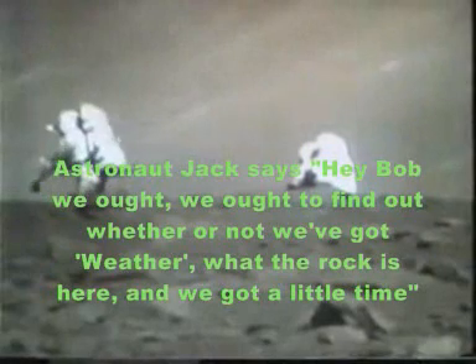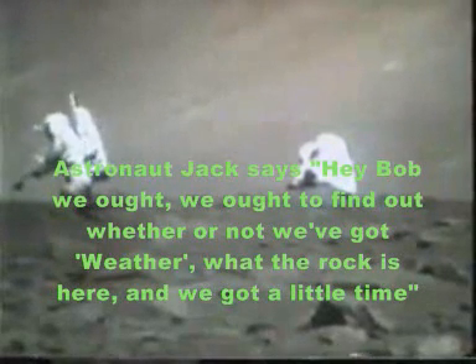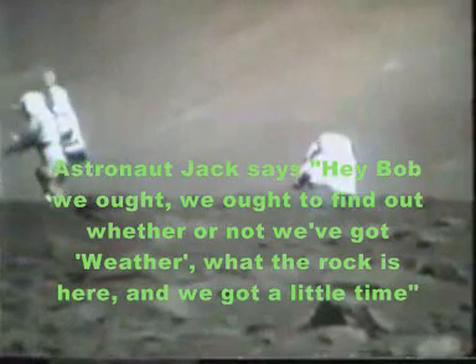Well, hey Bob, we ought to find out whether or not we got — what the rock is here, and you've got a little time. You've got 10 minutes. I'll just tell you to start with a little bit. Okay, work that out, right?